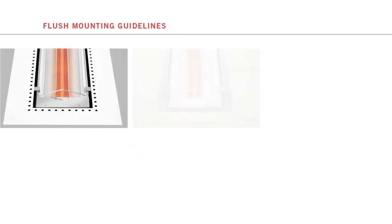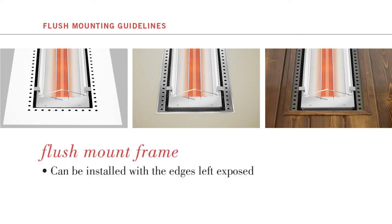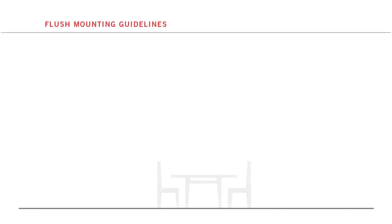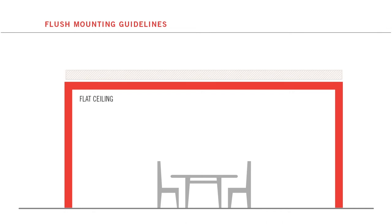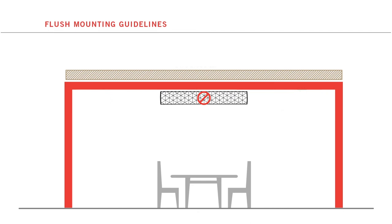The flush mount frame can be installed with the edges left exposed, or it can be covered with a drywall, plaster, stucco or tongue-and-groove wood ceiling treatment. Before flush mounting, keep in mind: the heater must be installed on a flat surface and face horizontal to the floor — it cannot be mounted on a slope or to a pitched ceiling. Motif decorative fascias are not compatible with flush mount installation.